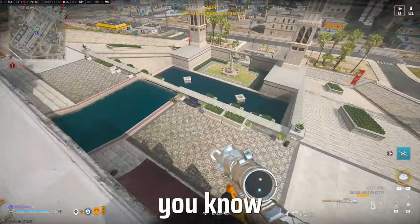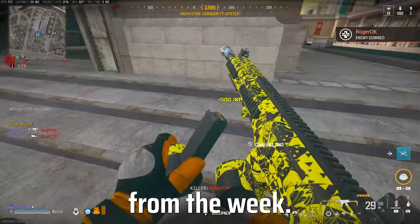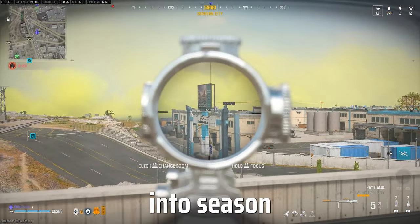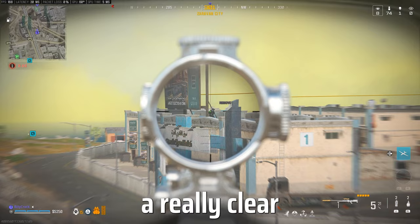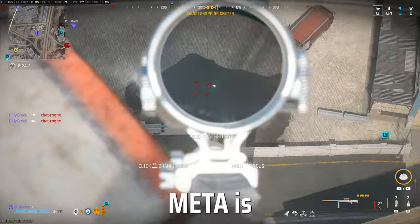This is your weekly Warzone report where I let you know what the meta guns are and report on any news and updates that you might have missed from the week. We're a little over a week into season one reloaded, which means we're starting to get a really clear idea of what the meta is shaping up to be. With that being said, let's jump into what the close range meta is.